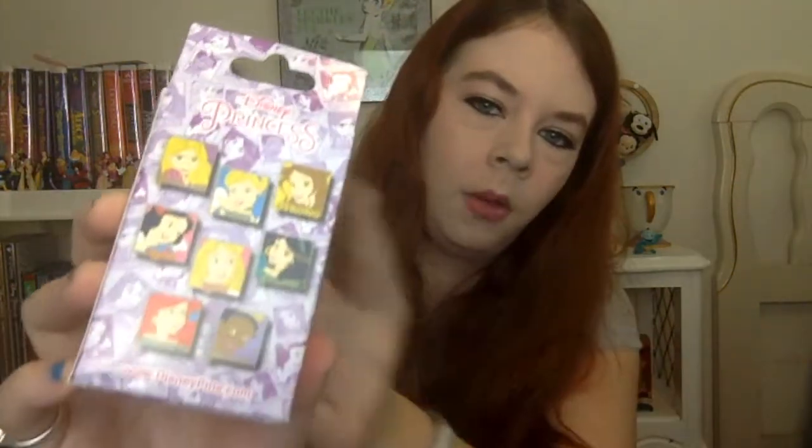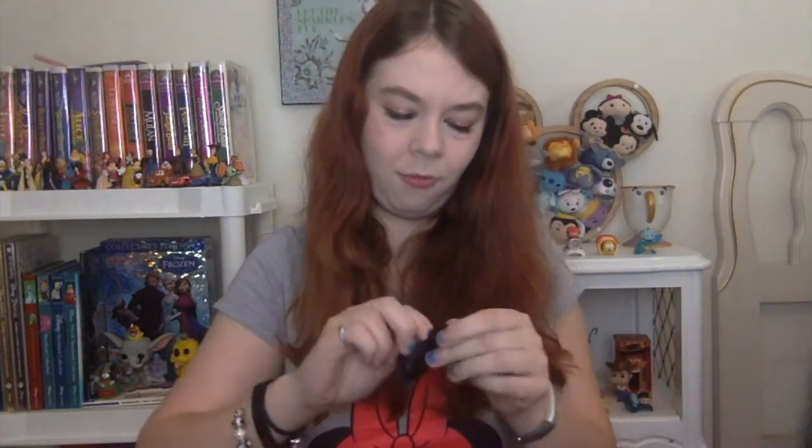So I already have Rapunzel and I have Ariel, so I'd really like to get either Jasmine or Belle. Maybe Snow White. And all of them have the little words under it — I hope you can see that. But since they are princesses, I don't care which one I get. I will love it.